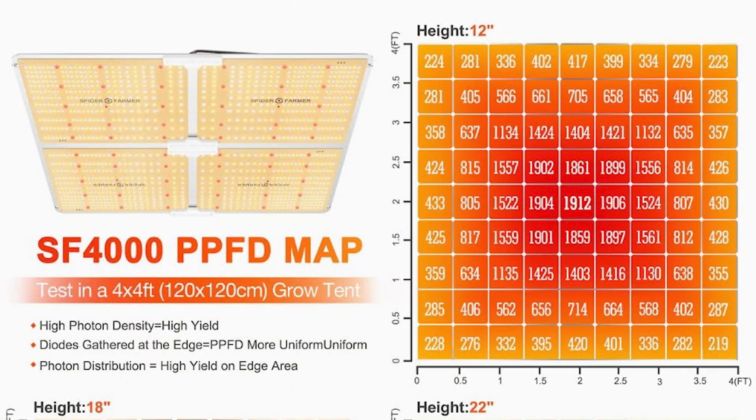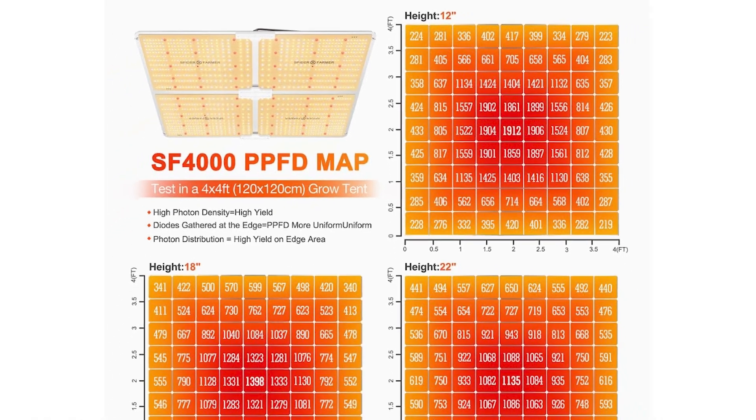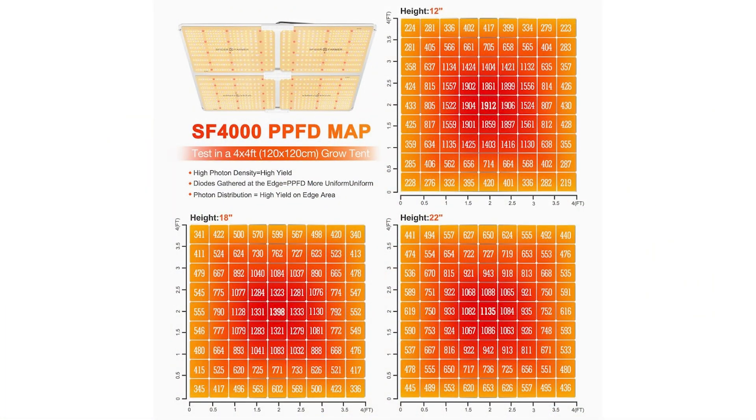That brings me to the PPFD graph. You usually see a few of them at different distances, showing the PPFD written on a grid of squares. PPFD stands for photosynthetic photon flux density — in plain English, it's basically the power. It measures the intensity of the light from the source to the plant. As you can see in these images, it shows measurements at distances like 12 inches, 18 inches, and so on — that's the photon density at each distance.